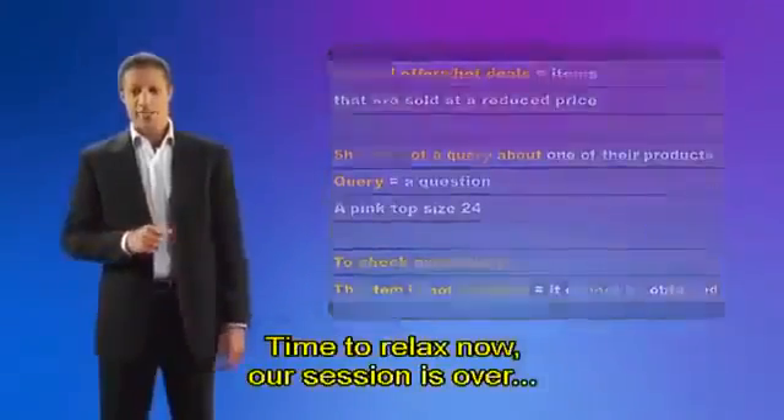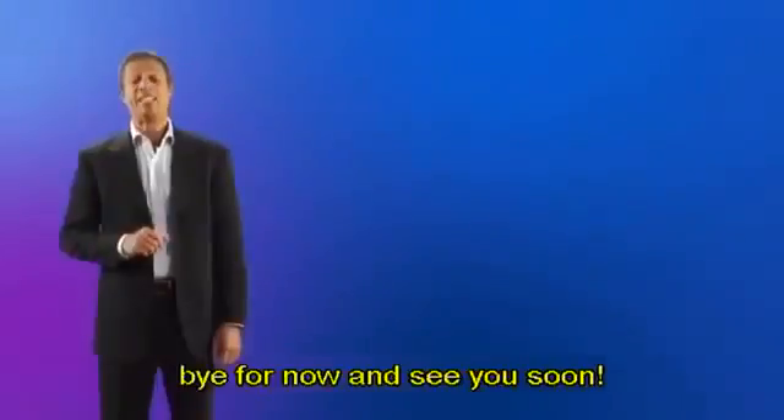Time to relax now. Our session is over. Bye for now and see you soon.